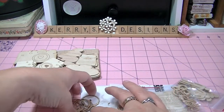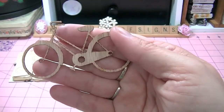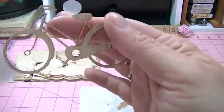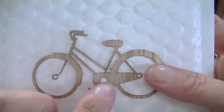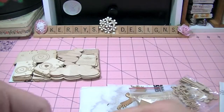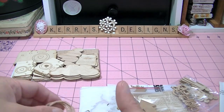And here are — they're so delicate — some bicycles. Here are some bicycles. Aren't those so cute? I ordered like five of those, so there are five of those.